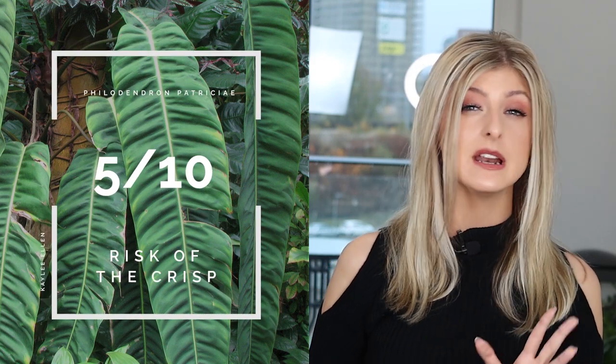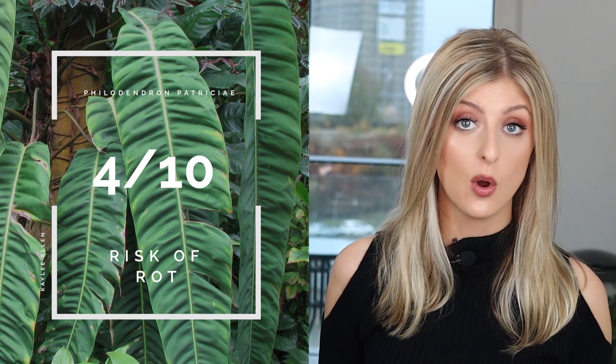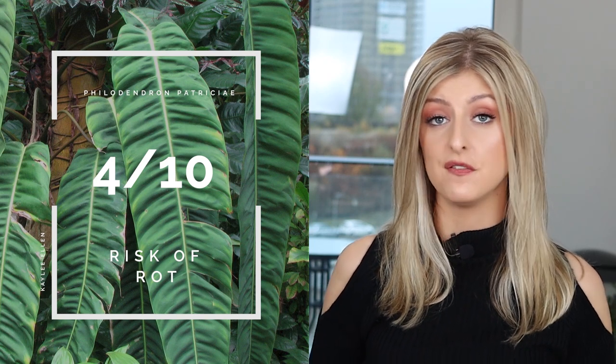Risk of the Crisp, I give it a 5 — it's in the middle, reasonably low. I haven't really had any issues with this plant crisping up; the leaves seem to keep really nice. Humidity doesn't seem to be a problem — this plant should be okay in about 65% humidity. Risk of Rot — because you're not having to bump the humidity, the risk of rot is lower. I give that about a 4 out of 10, so you shouldn't be too worried.